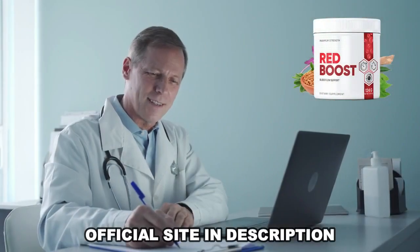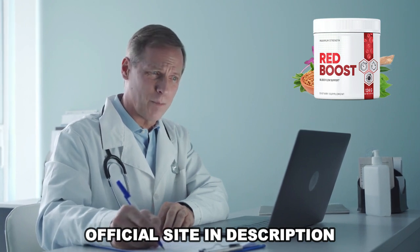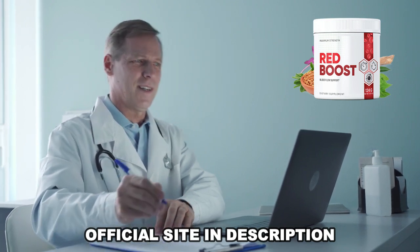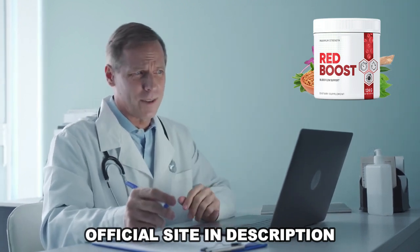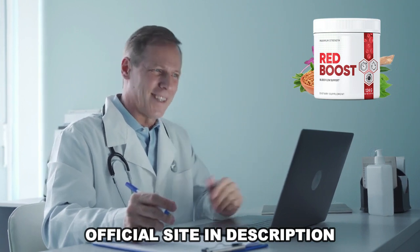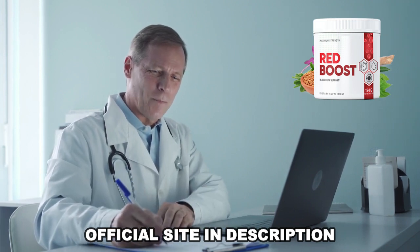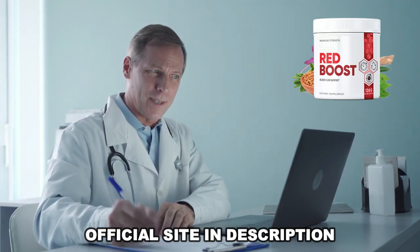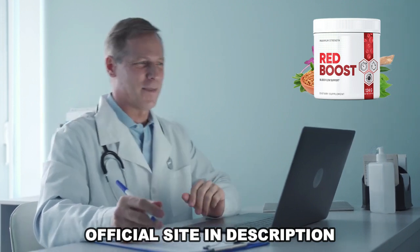I wanted to record this video first to tell you to be careful with the site where you buy Red Boost, and also, if you buy the product, follow the exact treatment and take it seriously. Remember to keep in mind that your results will be very different from anyone else's, because your body acts uniquely. I really hope this video has helped you and I hope that Red Boost truly helps you improve your life and enjoy the many benefits this product promotes. Thank you.